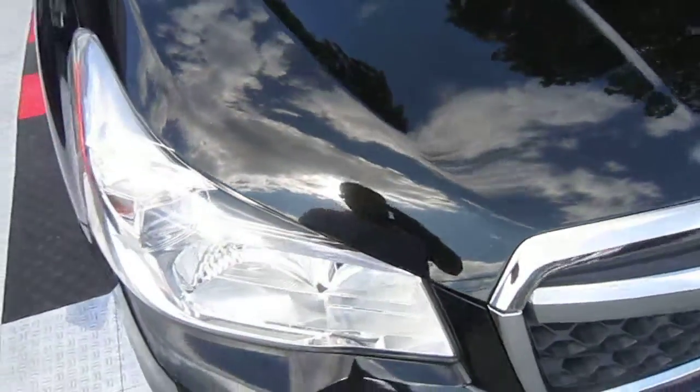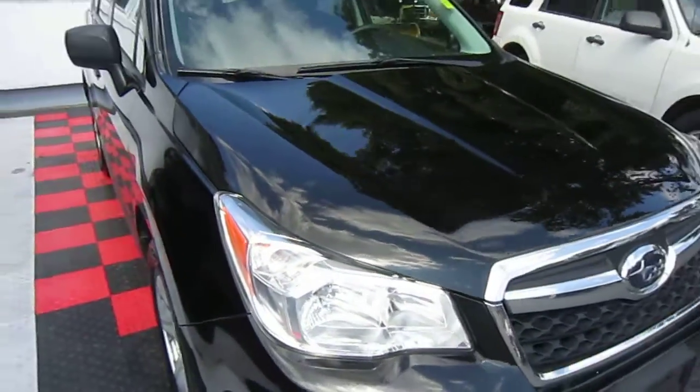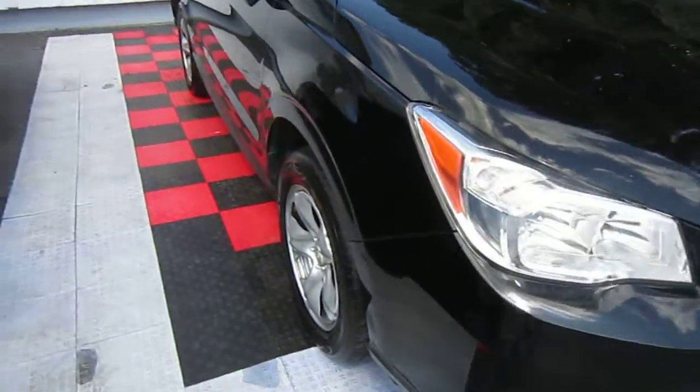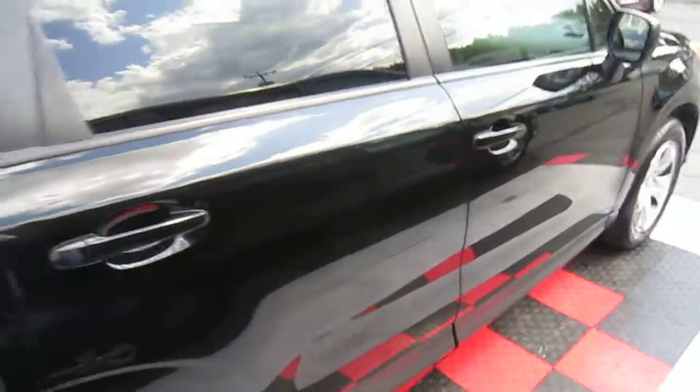There are no scratches on this side at all. The hood's got a few chips — rock chips that one could touch up. It's mainly from highway driving. You can tell this car was driven 72,000 miles in the first four years of its life, pretty much from one doctor's office to another.